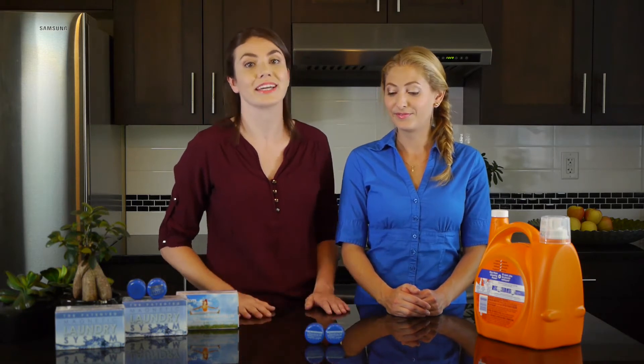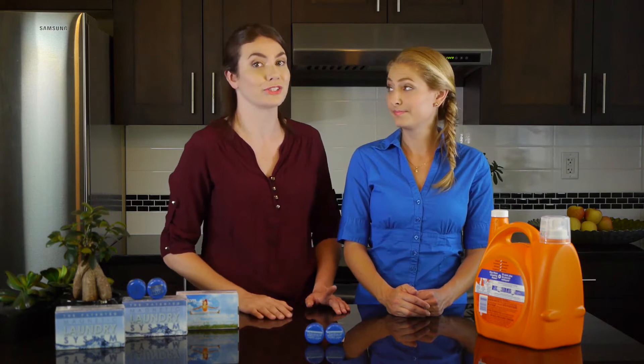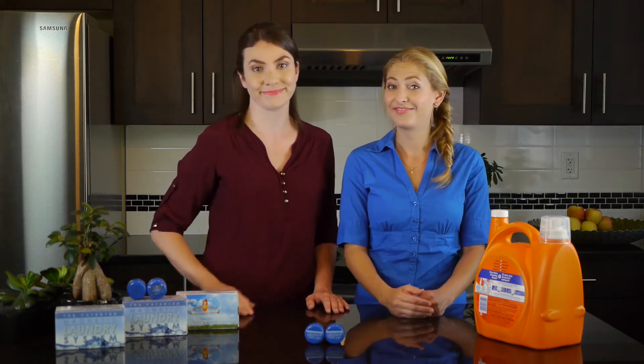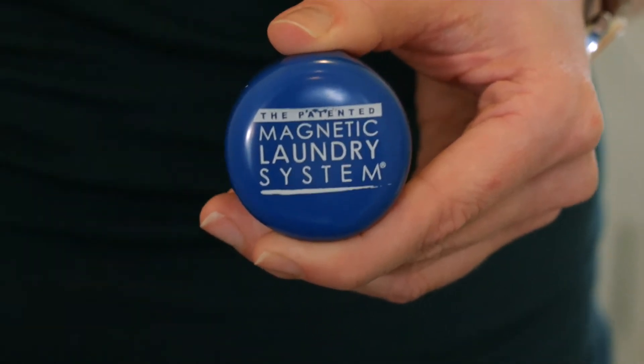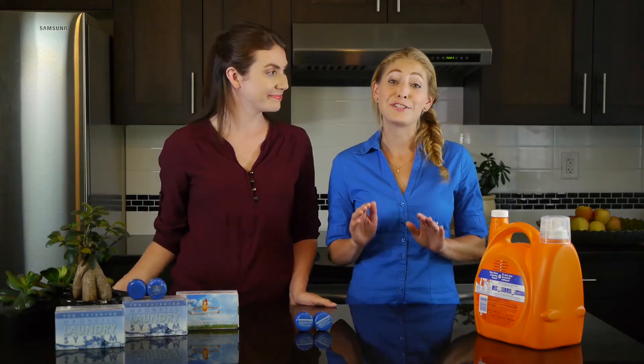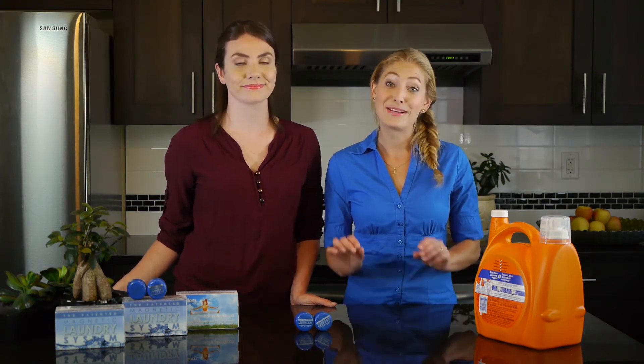I want to introduce you to a revolutionary way to do the laundry that allows you to completely eliminate your need for laundry detergent forever. This is the magnetic laundry system. Put these nifty blue magnets into your washing machine and you never have to buy laundry detergent ever again. You can protect your health from the toxic chemicals in your detergent while saving a ton of cash, because these magnets will last you a lifetime.